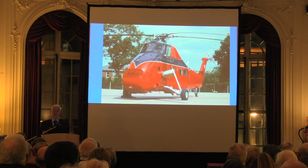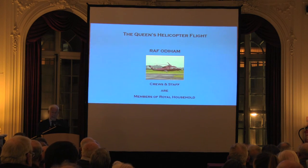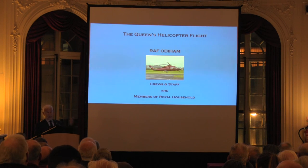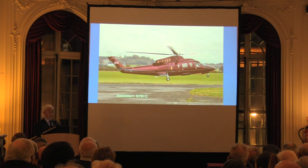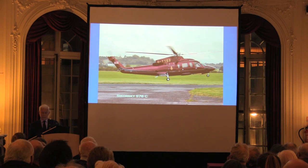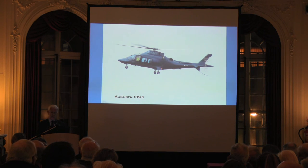Once the Wessex finished — and it finished because it was taking about 10 hours of engineering for every one hour's flying — there was no suitable RAF helicopter to take its place. So Her Majesty bought a helicopter, a Sikorsky S-76. Initially it was based at Blackbushe but has moved more recently to Royal Air Force Odiham. After 10 years the aircraft has been changed to an updated version. The crews and staff are now members of the Royal Household. It's a beautiful aircraft, much faster than the Wessex, so helicopter trips can now be done further afield — up to probably Newcastle, whereas in the old days it was really Birmingham and Kent. They own that one, and charter another one — almost on permanent charter from a company up in Nottinghamshire — an Augusta 109.